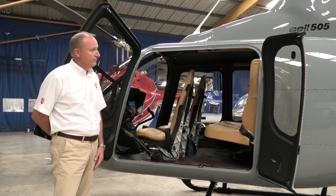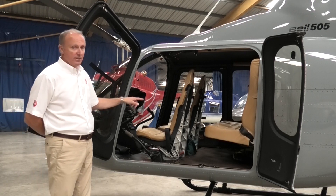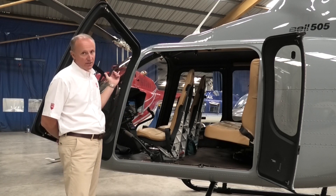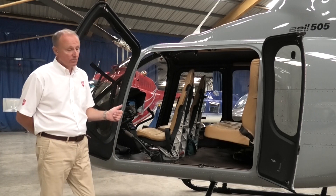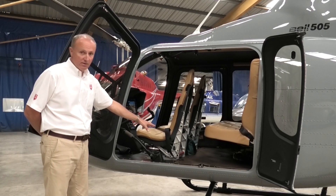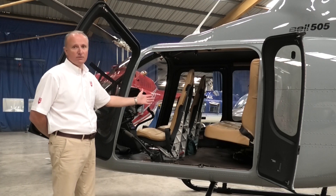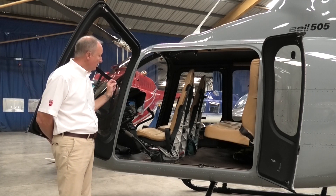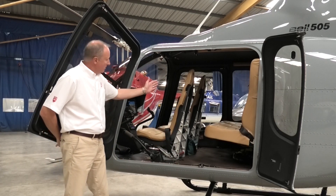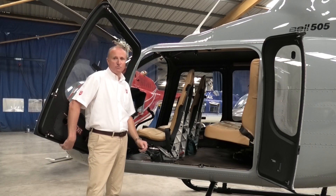Here we are on the port side of the 505. We have a second door here that we can open, giving great cabin access. Every seat on this 505 is a crash-worthy seat — should the worst happen, they're all stroking seats, which you don't get on the 206. Another great feature: we can take all of these seats out, including the co-pilot seat and dual controls. The carpet can come out — it's all pilot function, not engineering — and that will give you a huge cargo space should you need to move something other than passengers. Flat floor, as opposed to the curved dish on the 206. No bulkhead, no restrictions in the cabin between the seats — a much more open cabin.